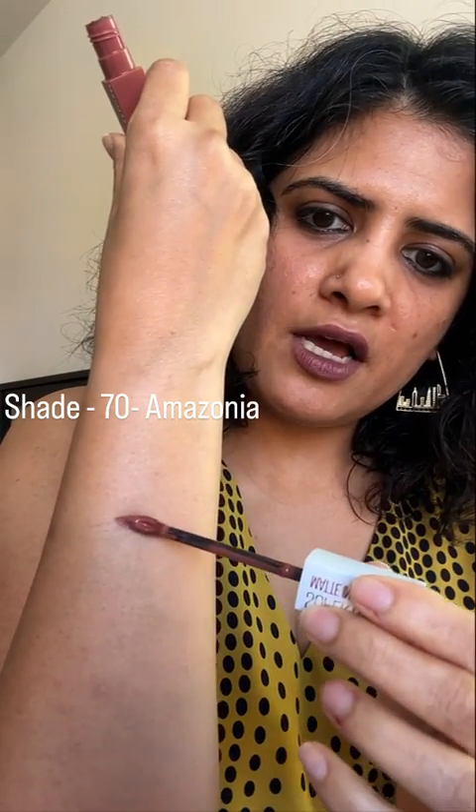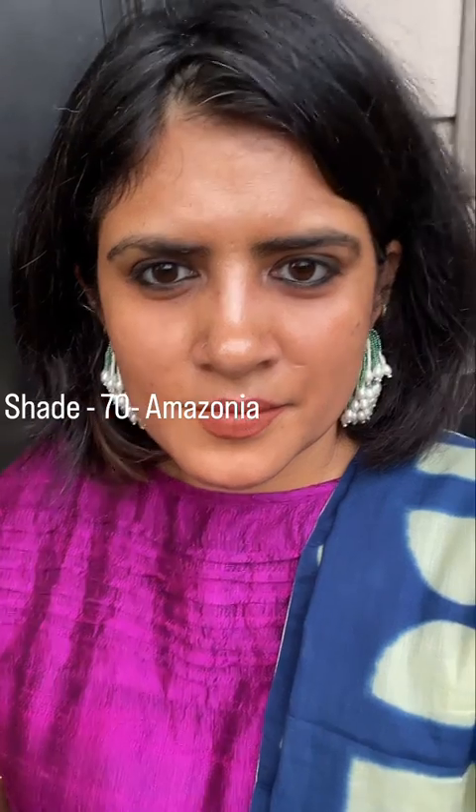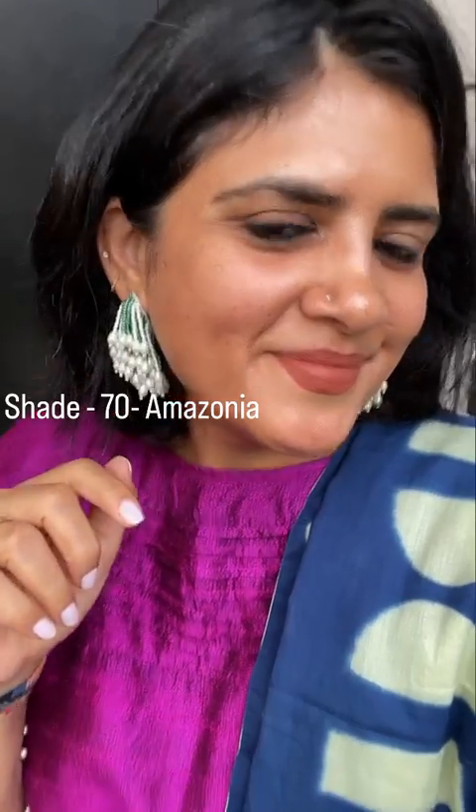Sharing my five favorite lipsticks from Maybelline. This one is my most favorite — the shade name is Amazonia and it is a nice brown. I wear this to work very regularly, and you can also wear it for festive things when you don't want to wear bright but you still want a nice coverage.